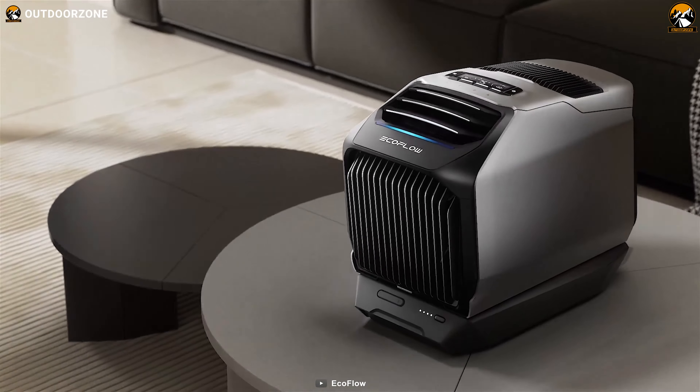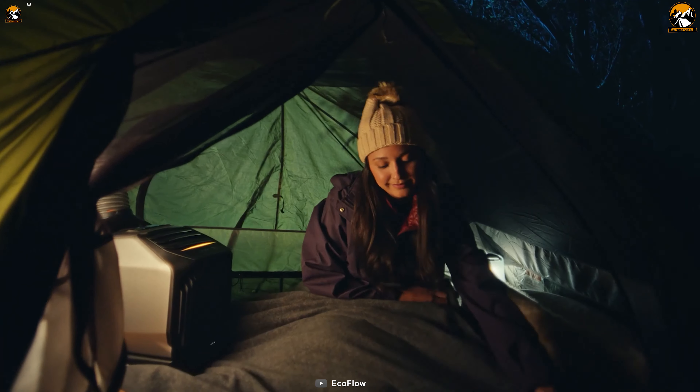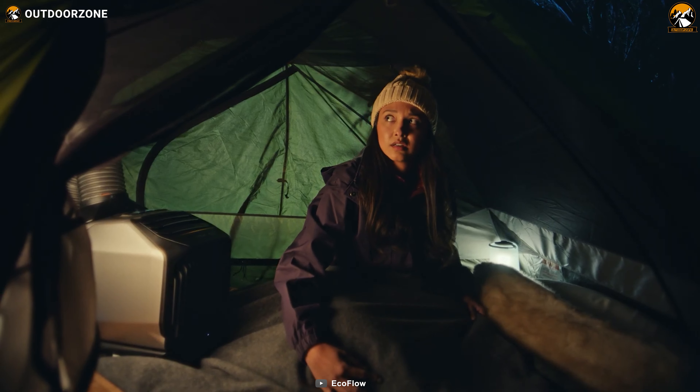With its sleek and futuristic design, it's smaller than its predecessor, ensuring easy transportation and setup. Featuring simple controls, it offers the fastest cooling and heating capabilities, making it perfect for staying cool in the summer and warm in the winter.